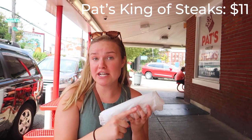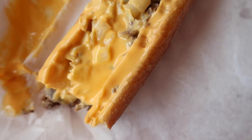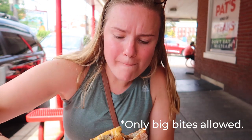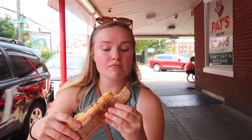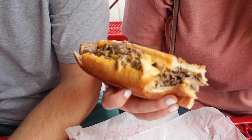Now we have Pat's cheesesteak, and there is a price difference. Pat's cheesesteak with onions is $11, Geno's is only $10, so that's worth mentioning. Whoa — slow motion cheese. The whiz obviously tastes the same, the grilled onions are pretty much exactly the same, the steak is a little less seasoned, but the bread, in my opinion, is a lot better — it's easier to actually bite into and it's fluffier. I'm just putting it out there: Pat's might be better than Geno's. This is where you need to come if you want to get a really good cheesesteak.